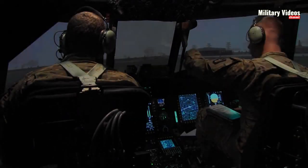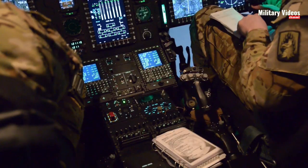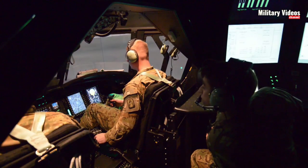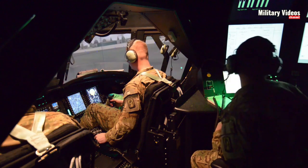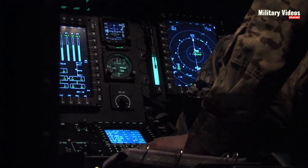Flight Simulator enthusiasts have the incredible opportunity to experience the thrill of piloting the CH-47 Chinook through highly realistic virtual simulations. Here's a closer look at the Flight Simulator CH-47 Chinook experience.